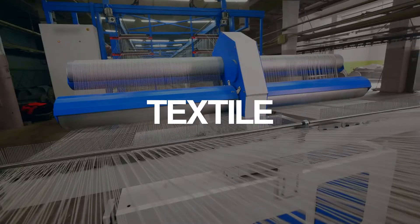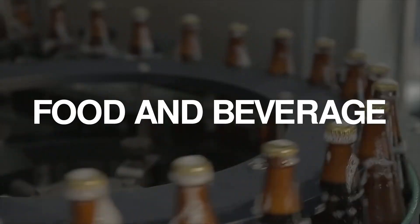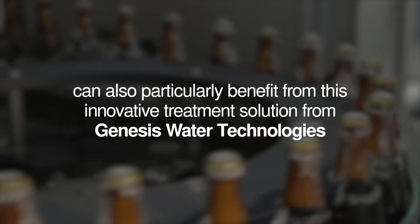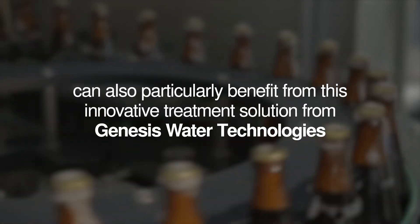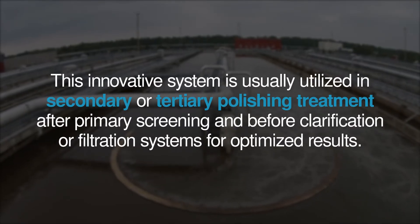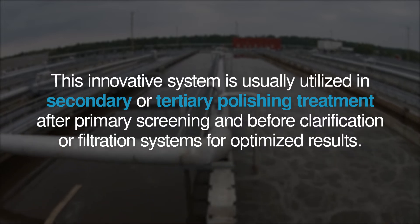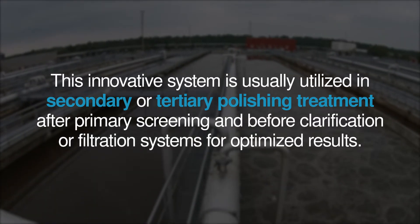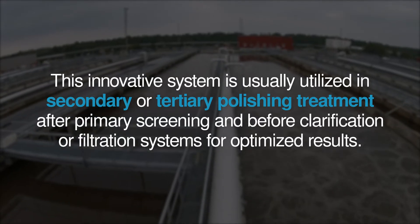In addition to its applications in decentralized water treatment, businesses in the energy, textile, pharmaceutical, manufacturing, and food and beverage sectors can also particularly benefit from this innovative treatment solution from Genesis Water Technologies. This innovative system is usually utilized in secondary or tertiary polishing treatment after primary screening and before clarification or filtration systems for optimized results.